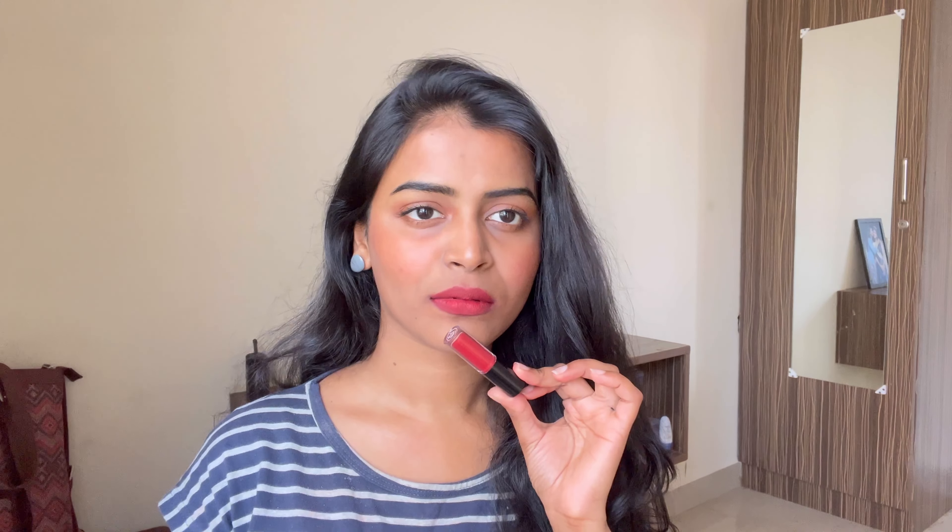It costs 250 rupees. You can get it for around 200 rupees, and sometimes there is a buy-one-get-one offer. The formula tends to dry the lips, but it does last long — up to 24 hours, even after about two minutes of setting. Lips can look even better after 24 hours.